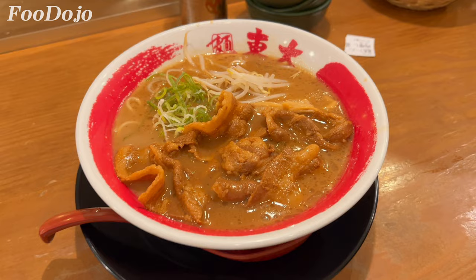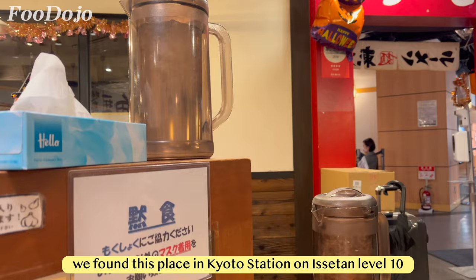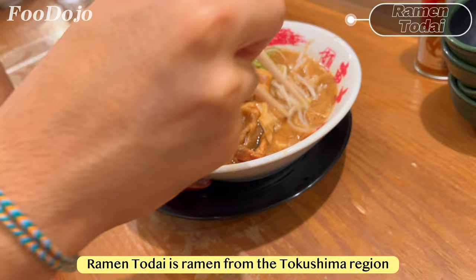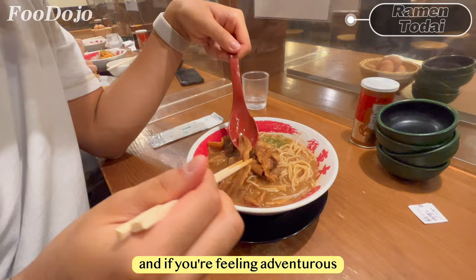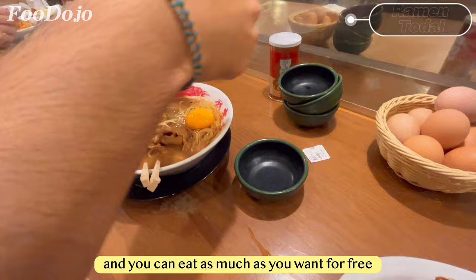For dinner tonight, we decided to grab some ramen. We found this place in Kyoto Station on the 10th floor, which is part of the famous Kyoto Ramen Street. Ramen Tode is ramen from the Tokushima region — to order, just buy your ticket from the machine. The broth was rich and flavorful, and the sukiyaki beef they put in the ramen was very tender as well. If you're feeling adventurous, you can even add some raw eggs to your ramen — they're on the counter and you can eat as many as you want for free.